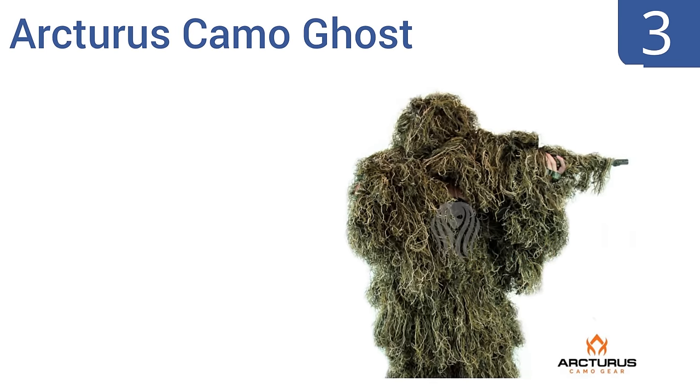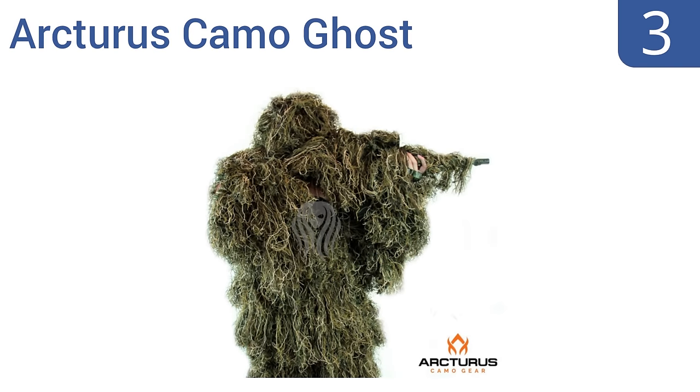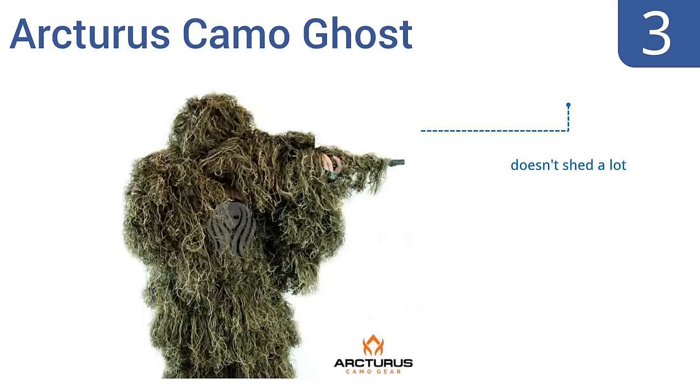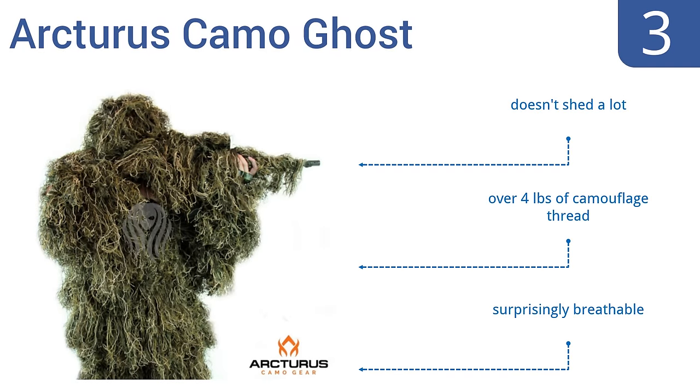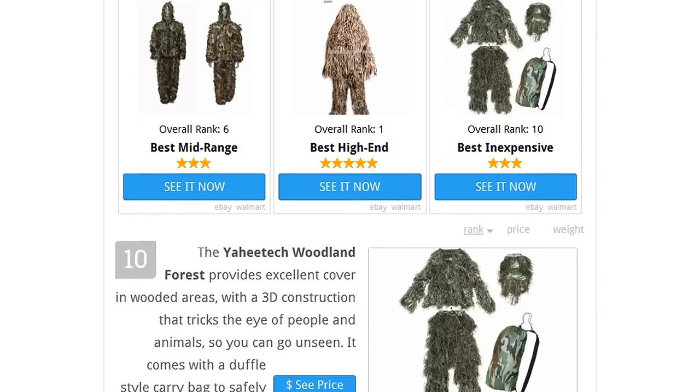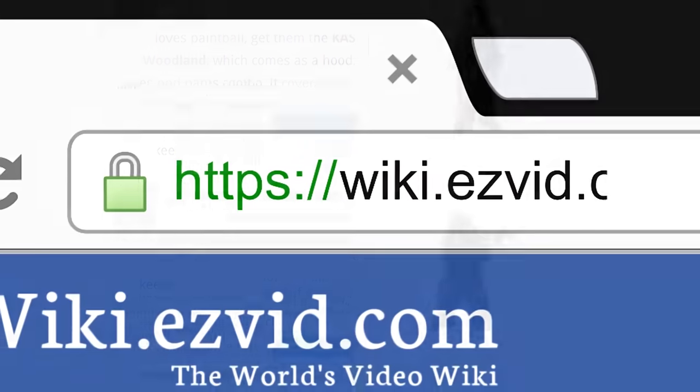Nearing the top of our list at number three, the Arturus Camo Ghost makes you invisible in the brush. It's made with a seven-color blend including four different shades of green, tan, black, and brown in a dry grass pattern designed to break up your outline and disrupt the environment. It doesn't shed a lot, comprises over four pounds of camouflage thread, and is surprisingly breathable.